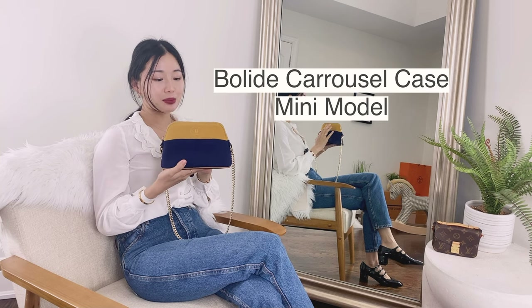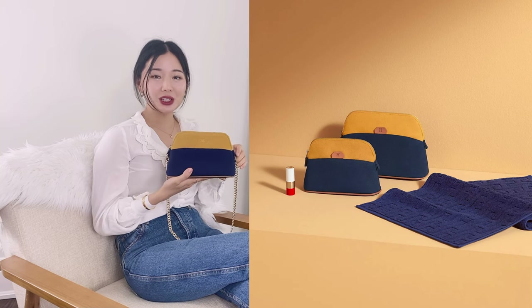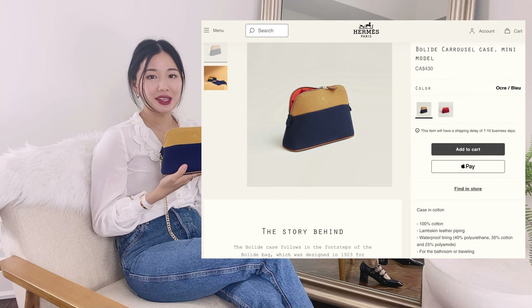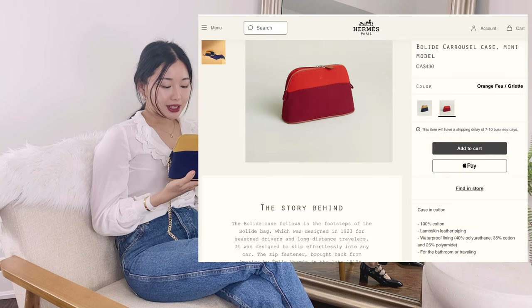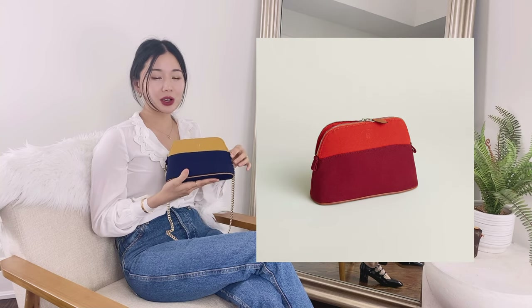So this is the Hermes Bolide mini case and it is actually a toiletry item. It belongs, if you go shop online, in the bath and beach section on hermes.com. And of course you could also buy in boutiques if they have it available. At least in Canada, it's fairly readily available.